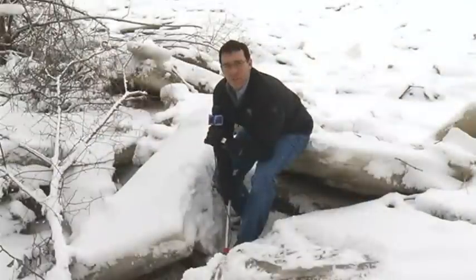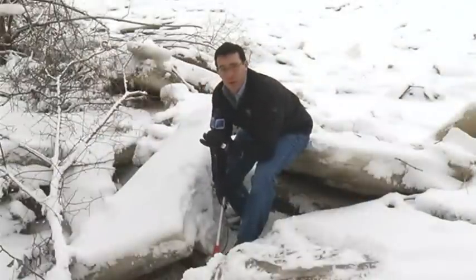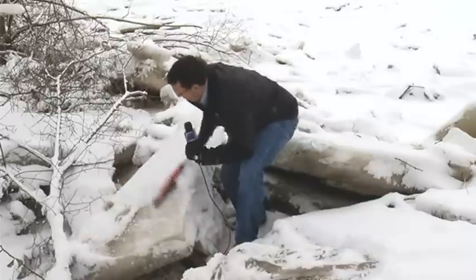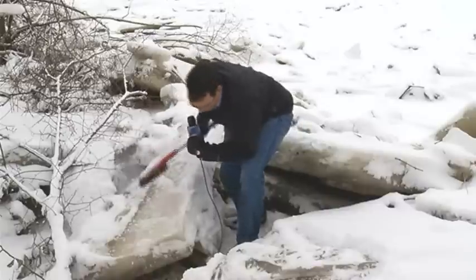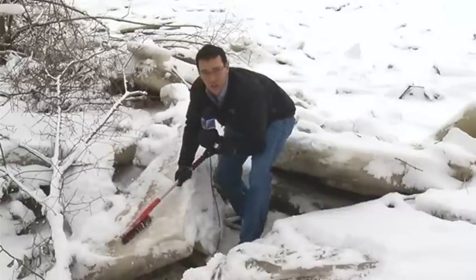I've never actually seen an ice jam before, so when I got out here I was amazed at how big some of these pieces were. To give you a reference, looking at this piece right here — if you brush it off, you can tell this is just a giant slab of ice, probably about 8 inches thick. There's another one back here that's at least 13 or 14 inches thick.